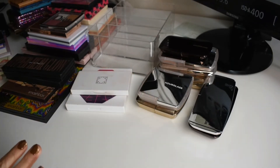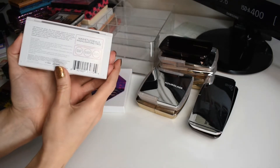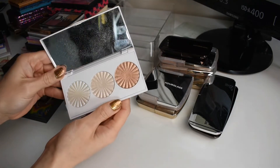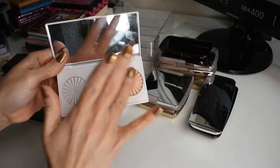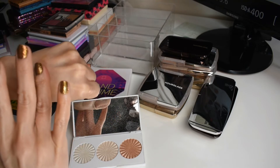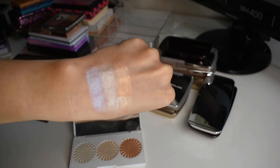So we only have four brands left where I have more than one product, and then we have all singles. Let's start with Ofra. I have this little trio from Nikkie Tutorials and Ofra. We have Space Baby, Glazed Donut, and Glow Goals in this palette. These are the three highlighters that Nikkie Tutorials did with Ofra. So beautiful.